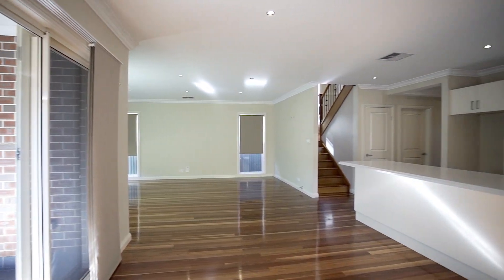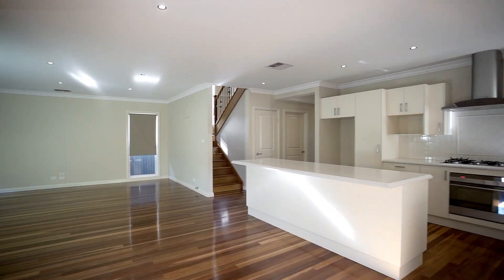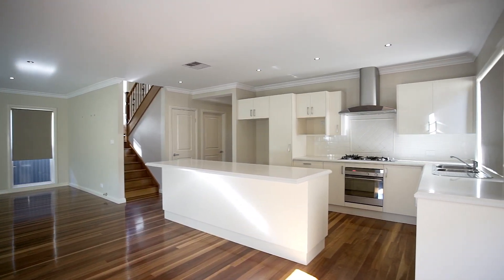It has downstairs as well as upstairs living areas, and it also has this glorious kitchen with a beautiful stone bench top, stainless steel appliances, and gas cooking.